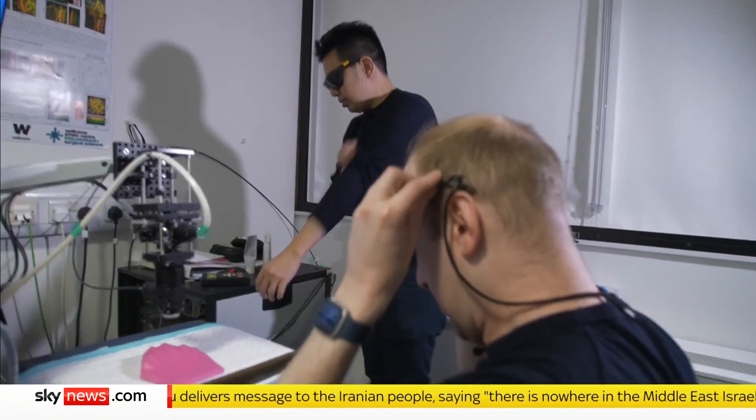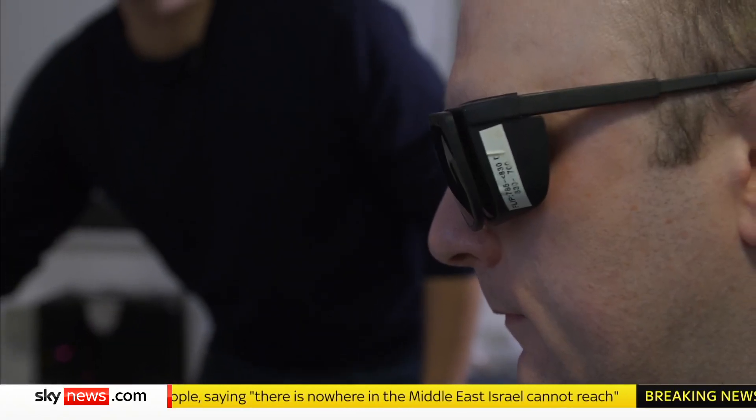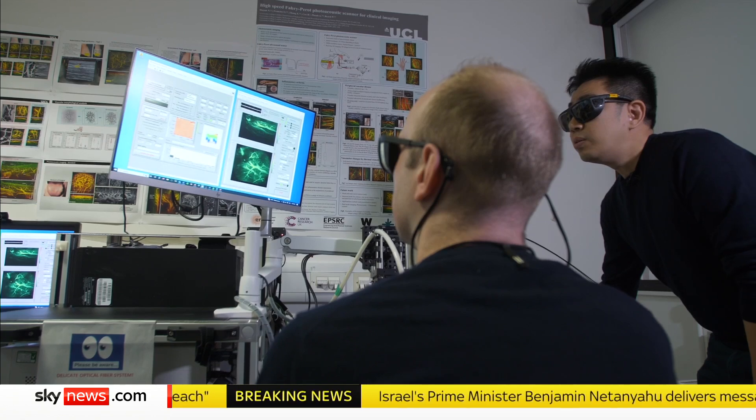Apart from goggles to protect against errant laser light, Rob Wilson is about to be scanned with a new technology that's completely harmless, non-invasive, and could revolutionise medical imaging.